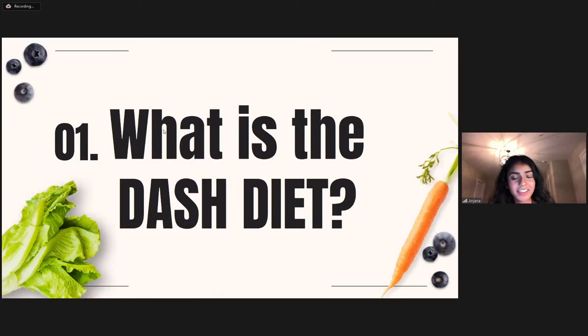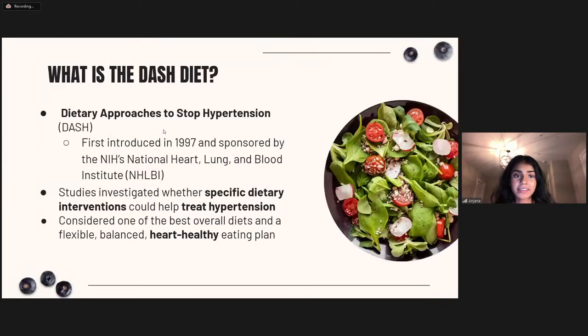Now let's dive into the DASH diet. DASH stands for Dietary Approaches to Stop Hypertension. Its origins began in the 1990s from several research projects funded by the National Institutes of Health in the US to investigate specific dietary interventions for treating hypertension. It's a dietary approach supported by a lot of research and data, and one of the most recommended diets next to the Mediterranean diet — consistently ranked as one of the best overall diets due to its flexible, balanced, and heart-healthy eating plan.